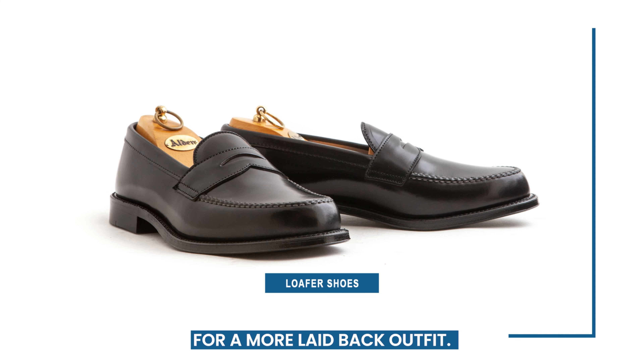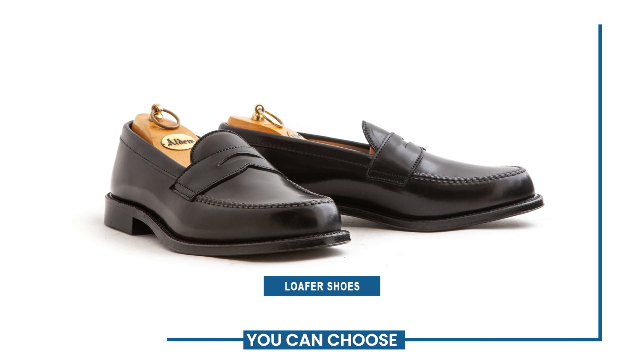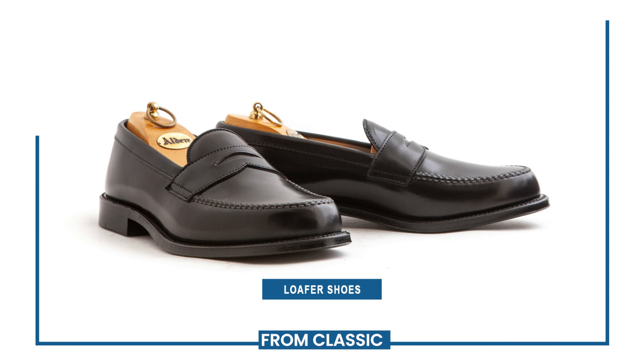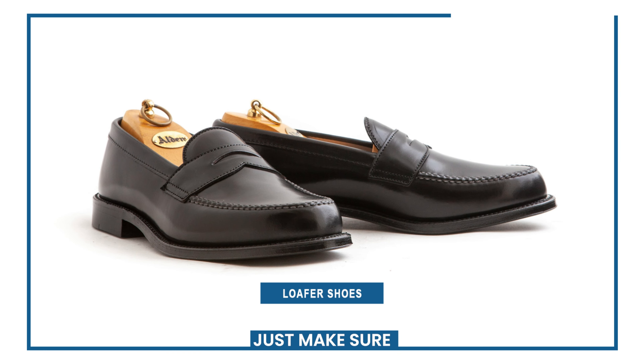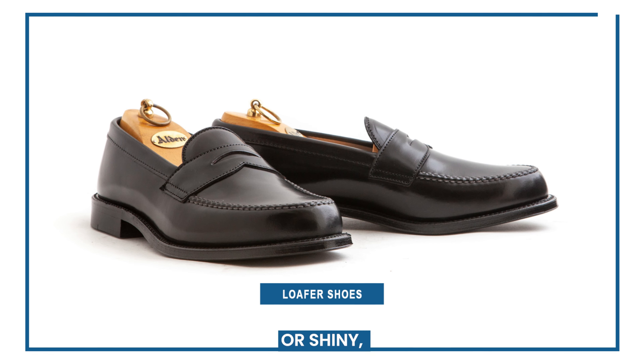Loafers are the perfect slip-on shoes for a more laid-back outfit. You can choose from a variety of styles, from classic penny loafers to more modern designs such as tassel loafers. Just make sure they're not too formal or shiny, as that can clash with the casual nature of jeans.